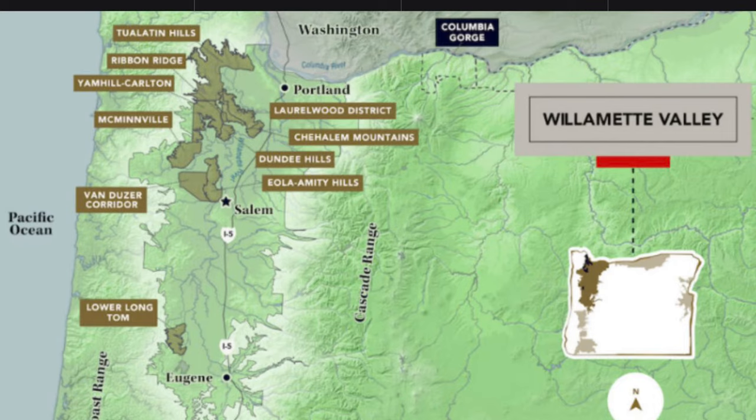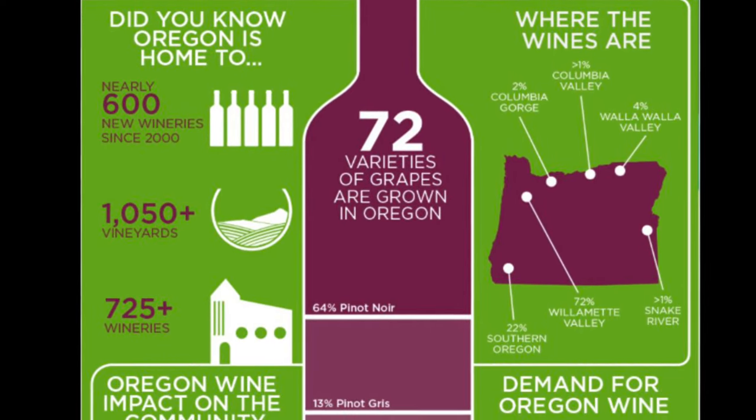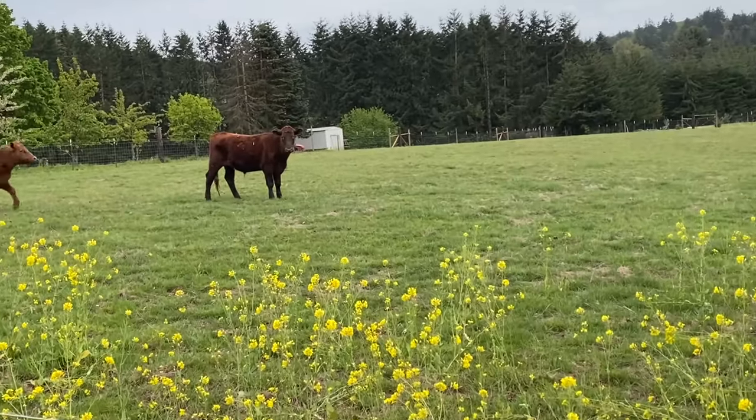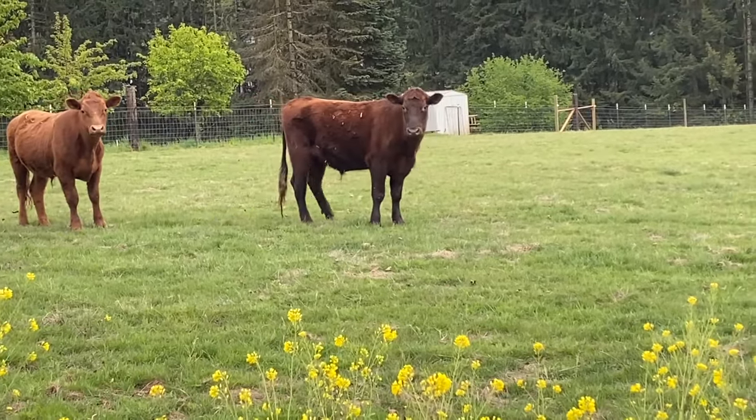The Willamette Valley is a well-established wine region, roughly 150 miles long, known for its Pinot Noirs, with more than 600 wineries. The scenery here is very laid back — there are beautiful lush rolling hills, picturesque country backroads that are really fun to drive through, old growth trees, and it's filled with lots of simple pleasures.